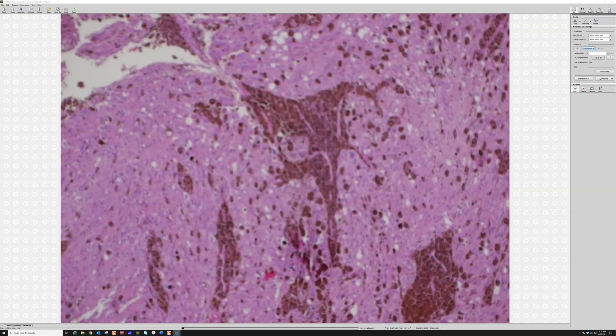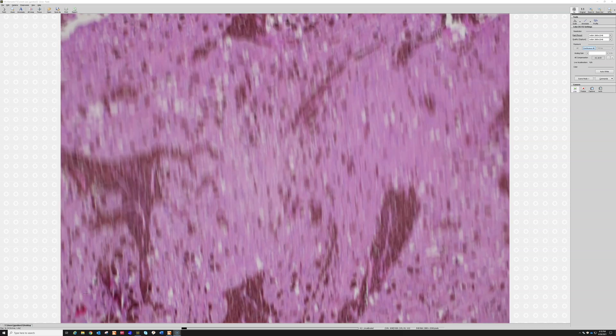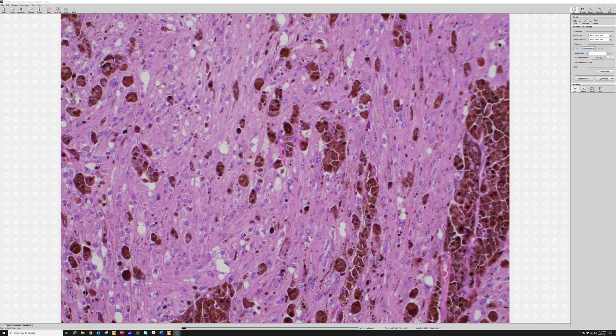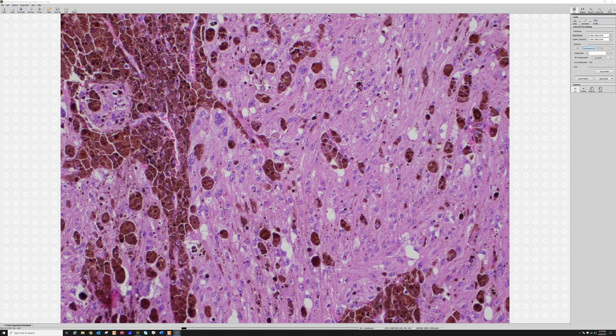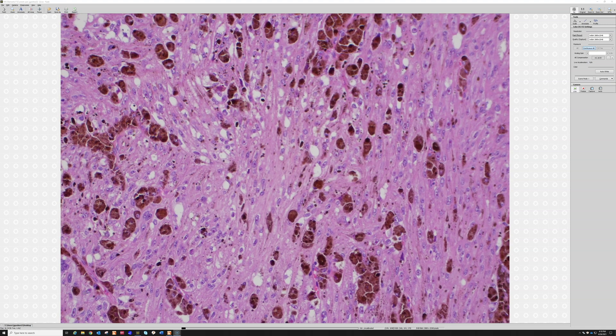The tumor itself is composed of sheets to fascicles of atypical, large epithelioid to spindle cells with very prominent nucleoli — you can see these large nucleoli here.